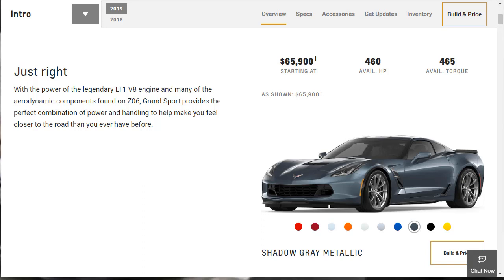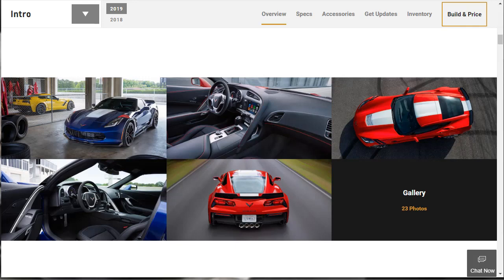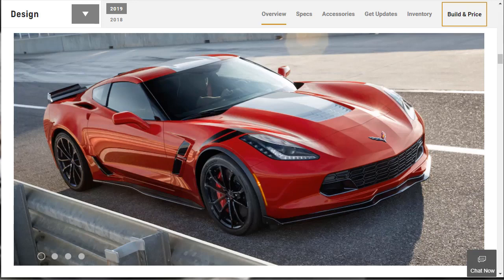With the power of the legendary LT1 V8 engine and many of the aerodynamic components found on the Z06, the 2019 Corvette Grand Sport provides the perfect combination of power and handling to help make you feel closer to the road than you ever have before. It's almost 4 inches wider than the standard Corvette, employs more aggressive gearing in the manual transmission for quicker acceleration, and includes a dry sump lubrication system for improved engine reliability under track duress.